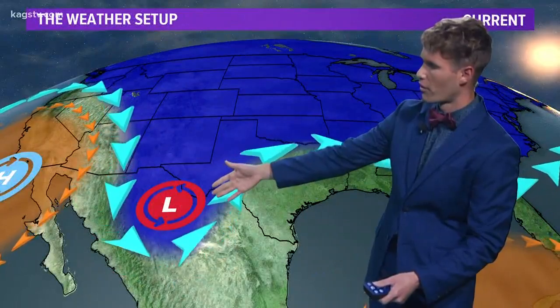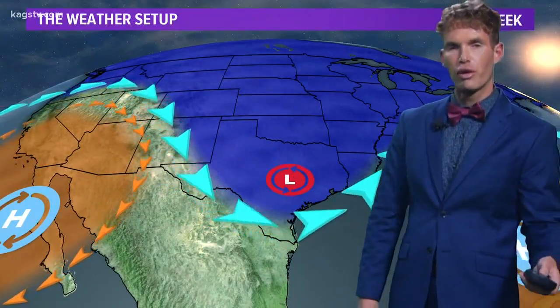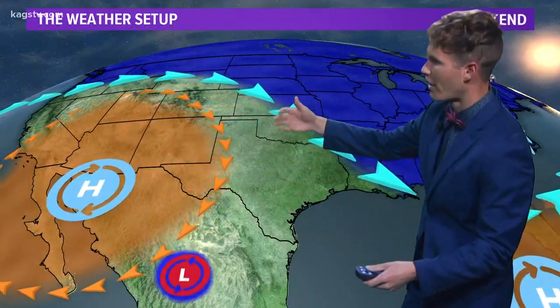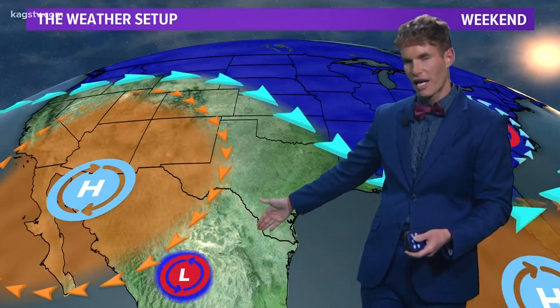This is going to impact the Brazos Valley beginning tomorrow. That strong upper level low is working its way into northern Mexico and will eventually move east as we head into Thursday and Friday. That's going to increase the moisture as a surface low develops along the Gulf of Mexico, pumping up a little gulf moisture here in the Brazos Valley. A small upper level storm system breaks off from that main trough and becomes stationary over northern Mexico, eventually working into the Brazos Valley early next week.